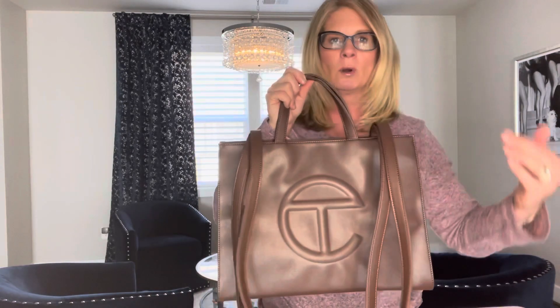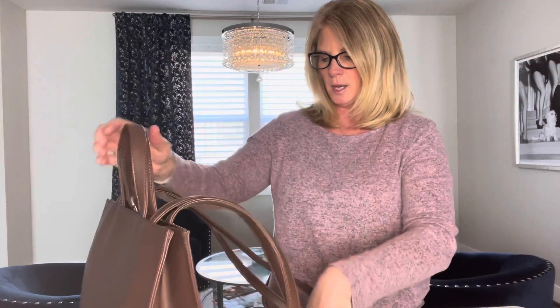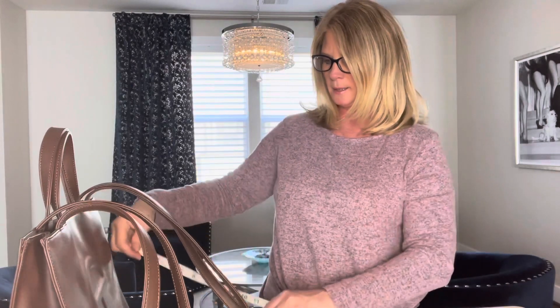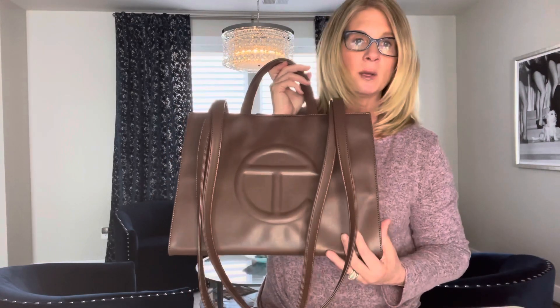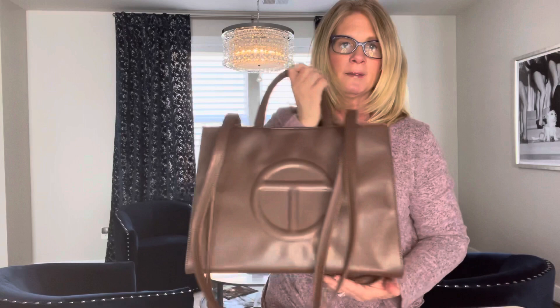It was order-it-and-then-make-it, so it took a couple of months. Let me give you some measurements. The width of the bag is 15 inches. The height of the bag is 11 inches, so it's going to fit your 15-inch laptop — though that might be a tight squeeze. I don't have a 15-inch laptop to test it out, but it will fit most of your folders for work and similar items.